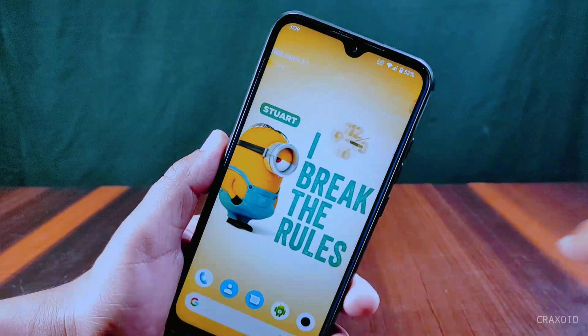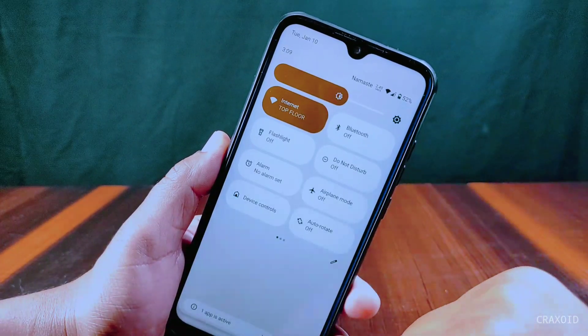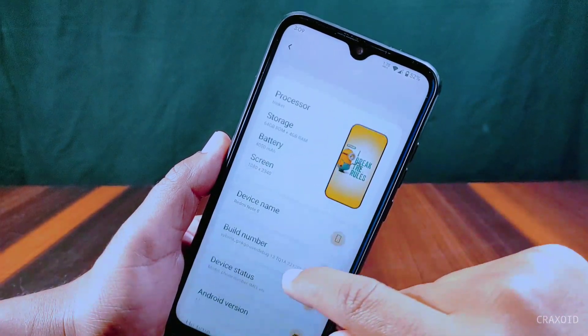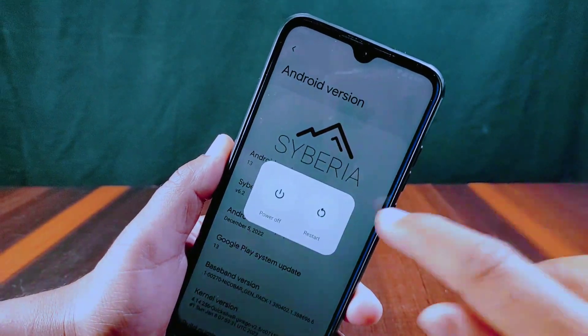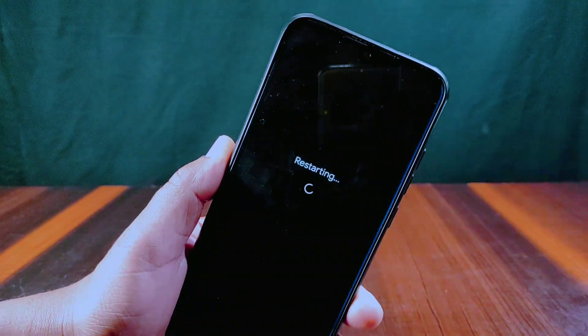This ROM is very stable with a smooth UI experience and many customizations, and you can use it as a daily driver too. That's it for this video — what do you think about this ROM? Comment down below. If you liked this video, hit the like button, share it, and subscribe to our Tracksuit YouTube channel. Also hit the notification bell. See you in the next video!